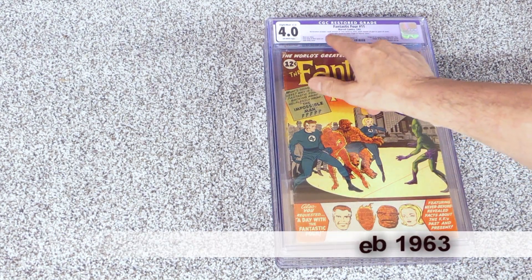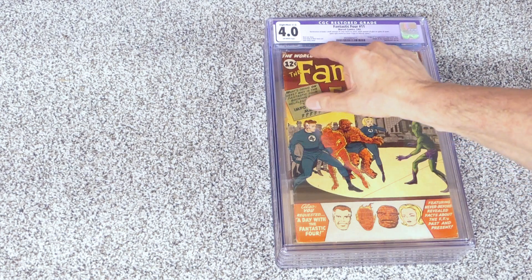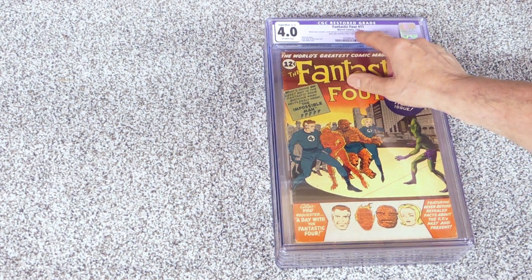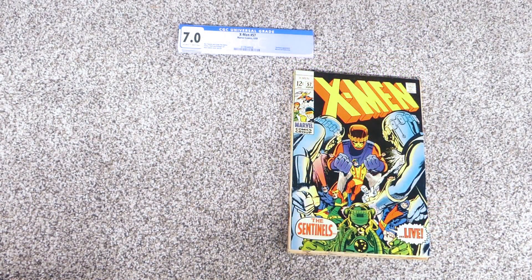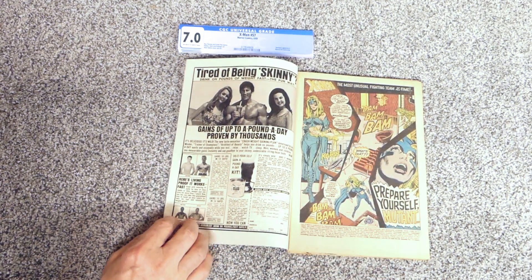The Tales of Suspense features the second Black Widow appearance, and she apparently has powers now, which is interesting. It also has the origin of the Watcher, which makes it a little bit more expensive. And finally, I got this beautiful copy of Fantastic Four number 11 from 1963. I know I had this book - it's a restored copy with touch-up on the cover and light coloring, but I love the floating heads. It's 'A Day with the Fantastic Four.'